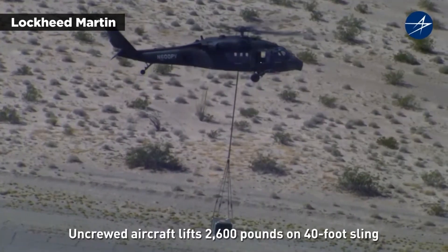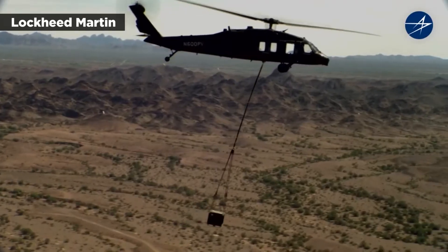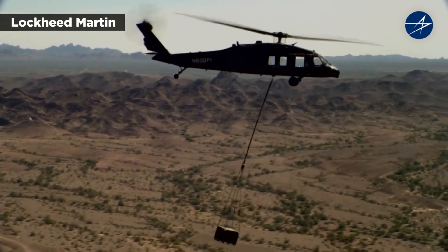The helicopter also lifted off with a 2,600 pound external load attached to a 40-foot sling and flew at 100 knots for 30 minutes toward a designated landing zone.